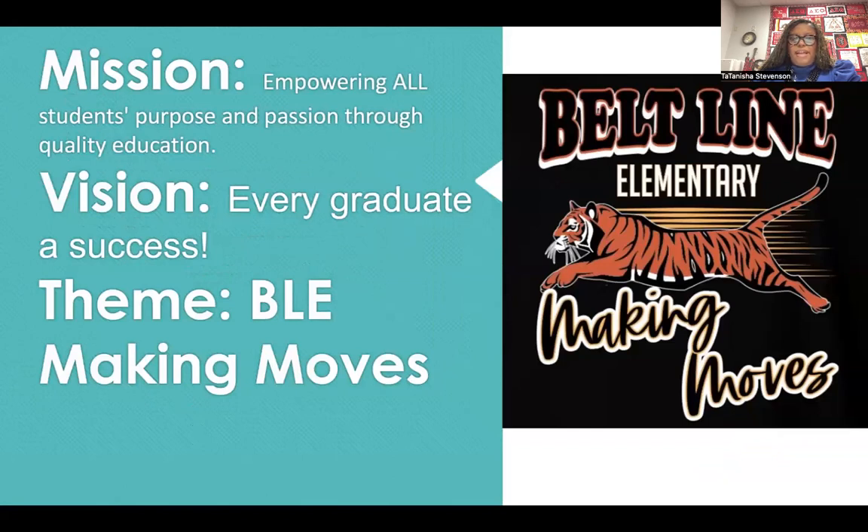Our mission in Lancaster ISD: empowering all students' purpose and passion for quality education. Our vision: every graduate a success. And our theme this year is BLE, making moves.